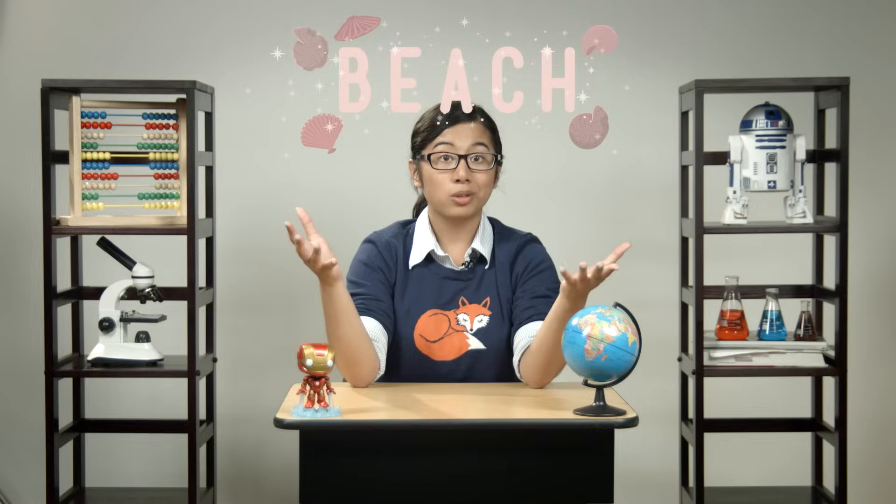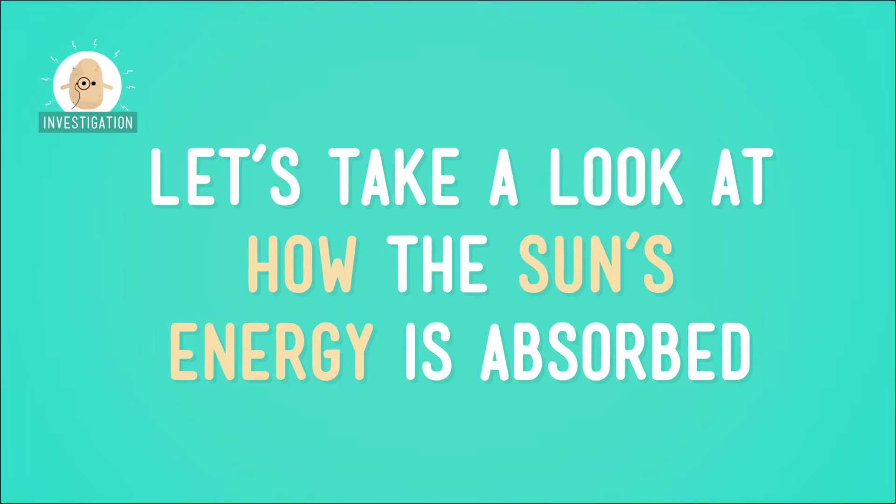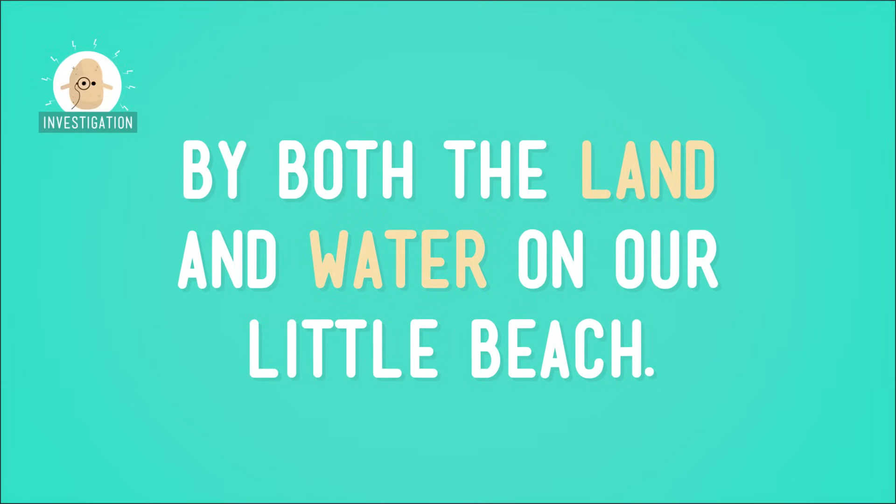When that 50% of sunlight gets to Earth, the land and water absorb, or soak up, its warmth. But, like I mentioned before, they absorb this heat at different rates. So which one absorbs more of this heat? It's time to play Land vs. Water. Let's think of a place somewhere on Earth where land meets water. Is anyone else thinking beach? Let's take a look at how the Sun's energy is absorbed by both the land and the water on our little beach.